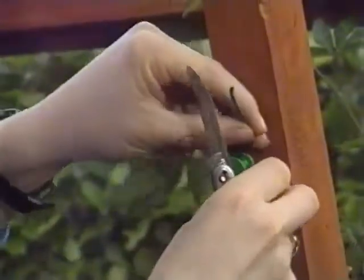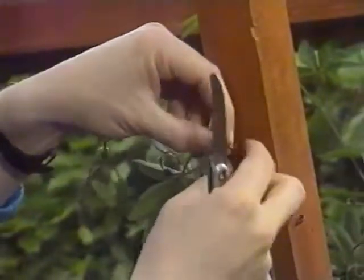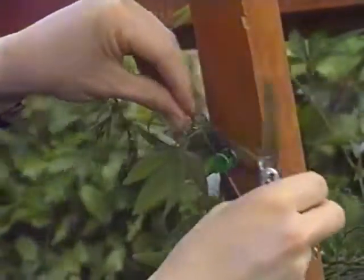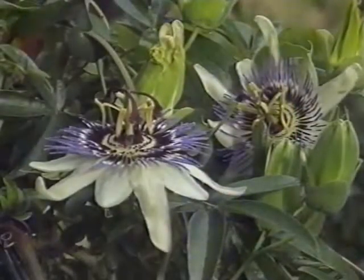When it comes to autumn the plant will have made quite a lot of growth. We can cut that back because it will have largely finished flowering and let more light into the greenhouse, but all summer long we'll be able to enjoy those beautiful flowers.